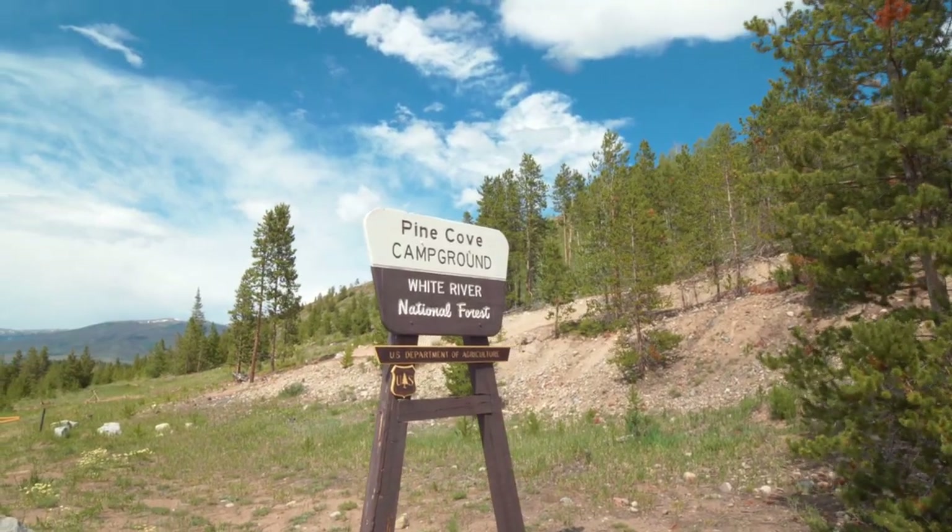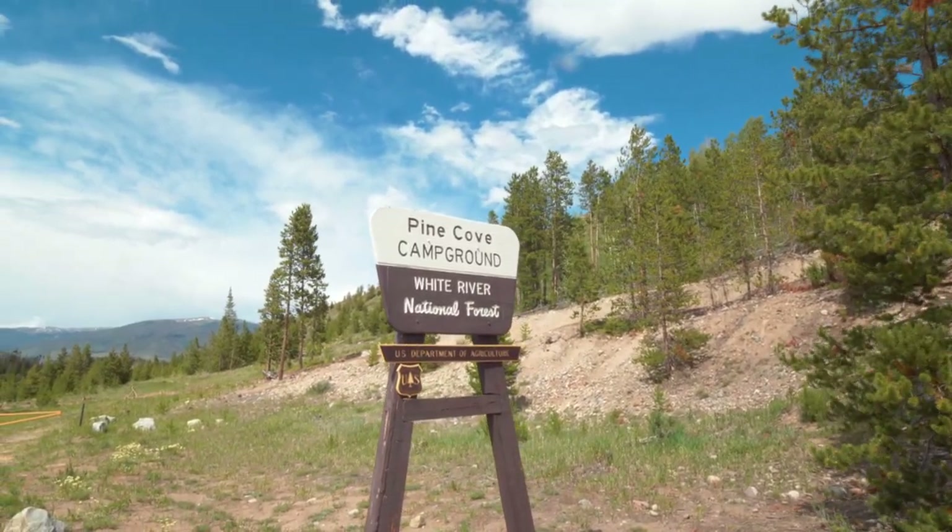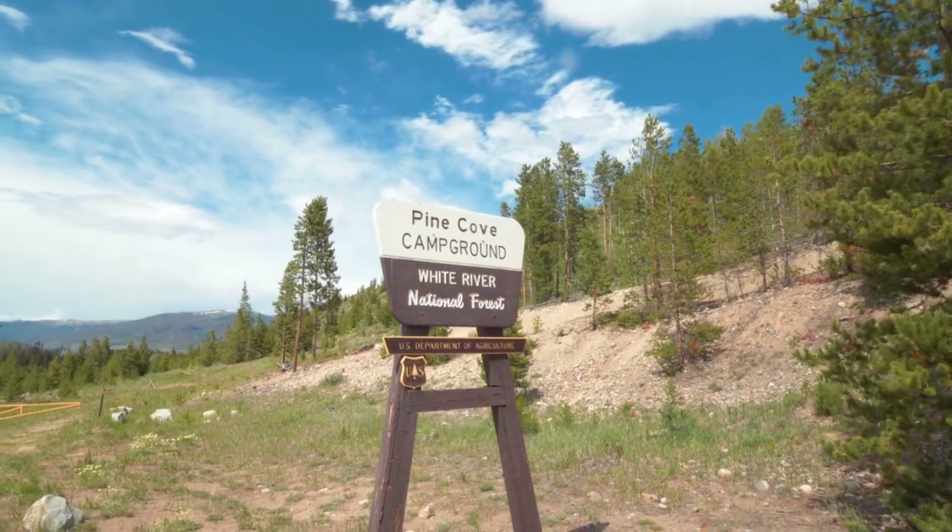We are at this really, really cool National Forest Service campground called Pine Cove. We're right outside of Frisco, Colorado, which is also close to Breckenridge and lots of other amazing places. This is an absolutely gorgeous campground.